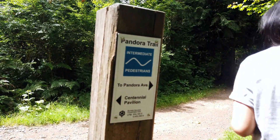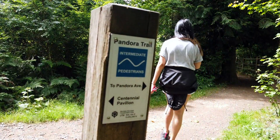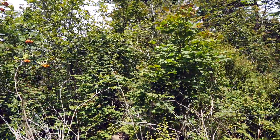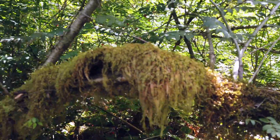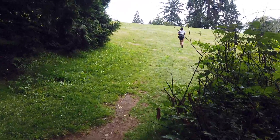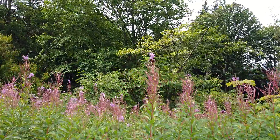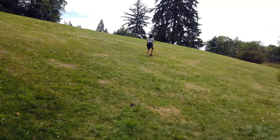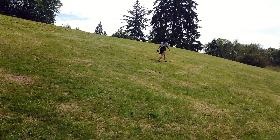We are entering Pandora Trail. We have arrived. This is the top of Burnaby Mountain. We trailed the Pandora Trail.